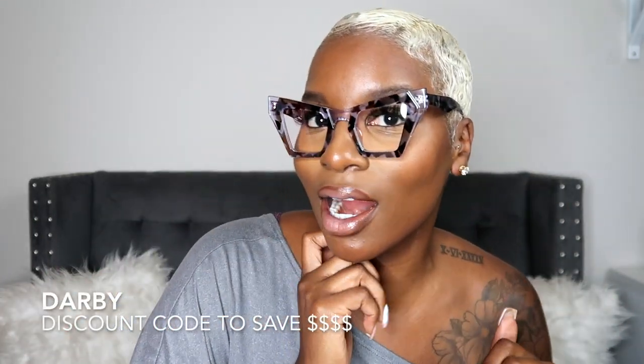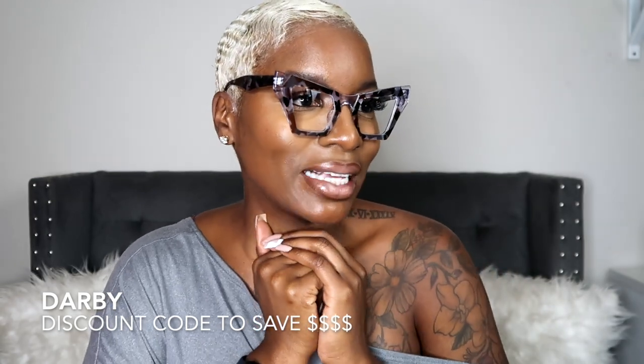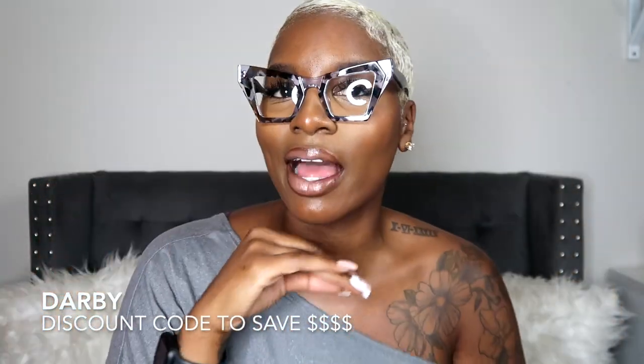Let's jump to the first pair of glasses — I'm literally unboxing this with y'all. I have not seen these or tried them on, so I'm very excited. Our first pair is blue light blocking. The name is Dionts — I will put all the names on the screen. And as you already know, when you shop with Voo Glam you can use my discount code DARBY to save at checkout. These are super cute. Y'all know I love a semi cat eye — this is kind of a large cat eye. I typically go for acetate or plastic glasses, but they do have metal and rimless and all different kinds of styles.